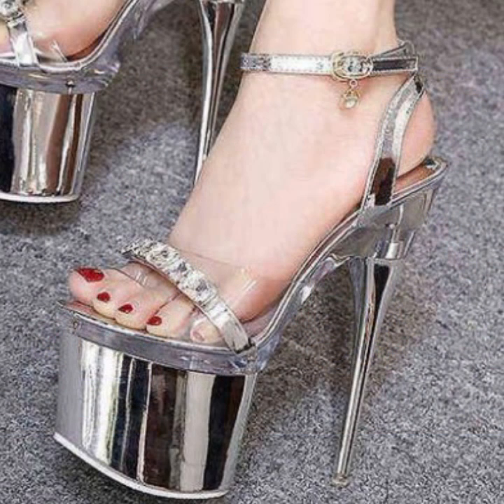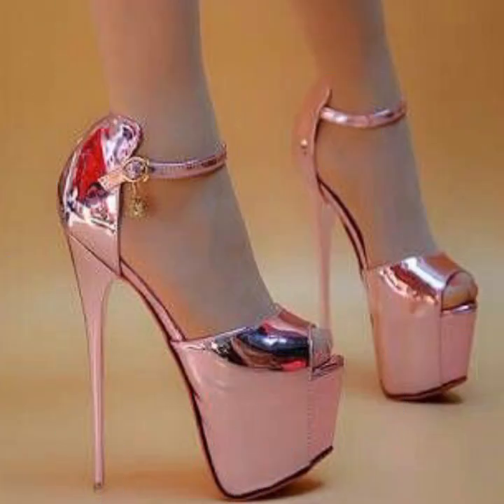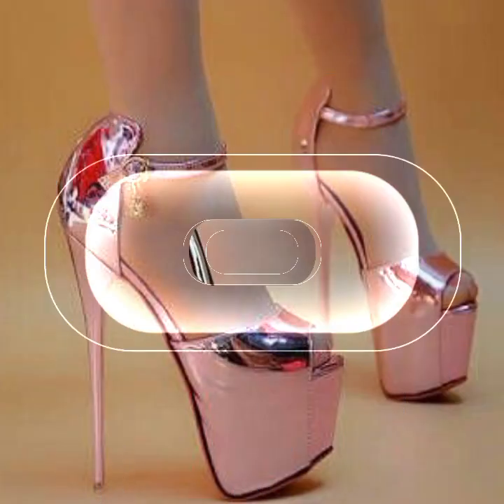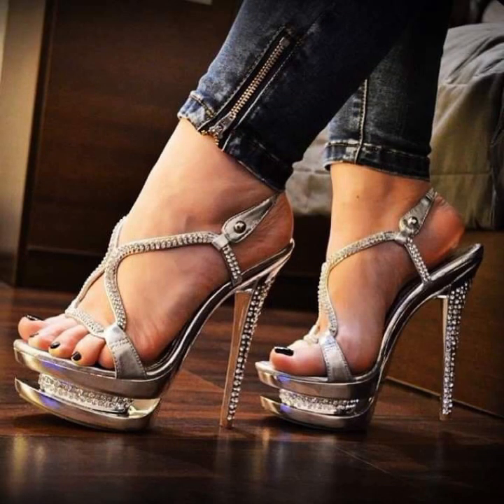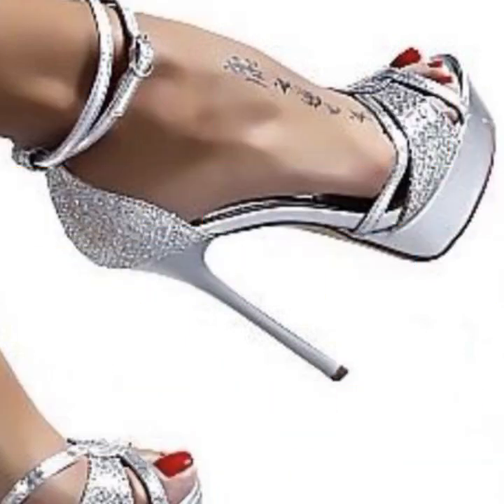Heel ideas, new and trendy designing ideas for stylish ladies, top designer ideas you can see in this video. Thanks for watching my video — see you again with a beautiful collection. Till then, Allah Hafiz.